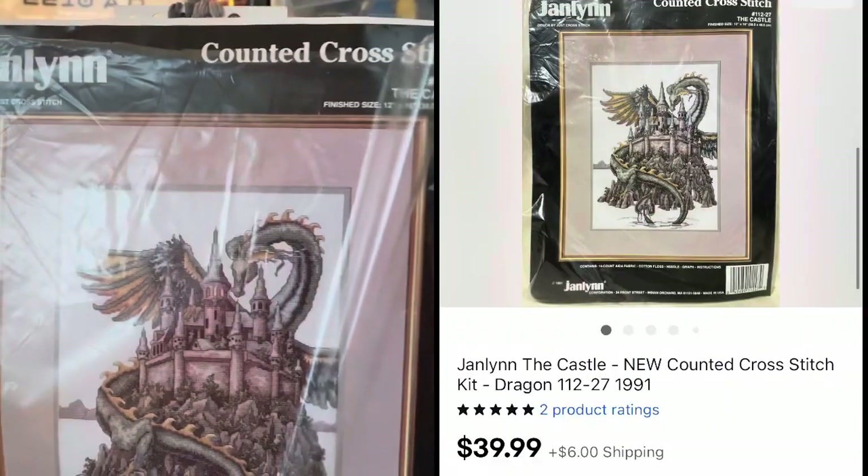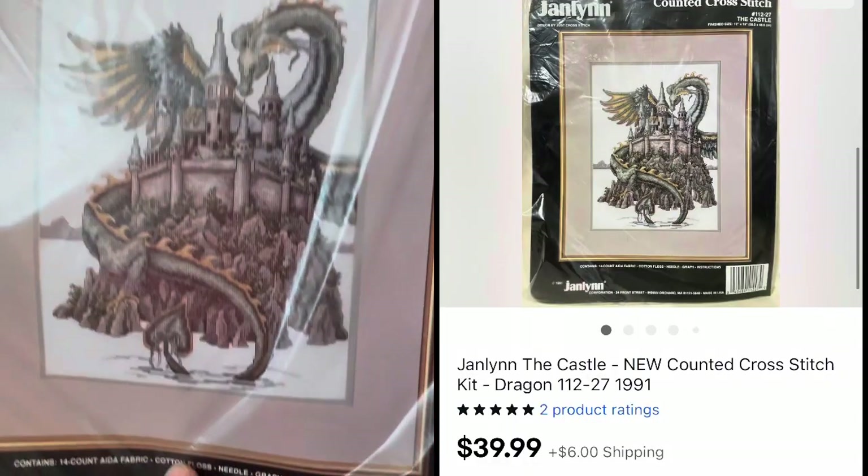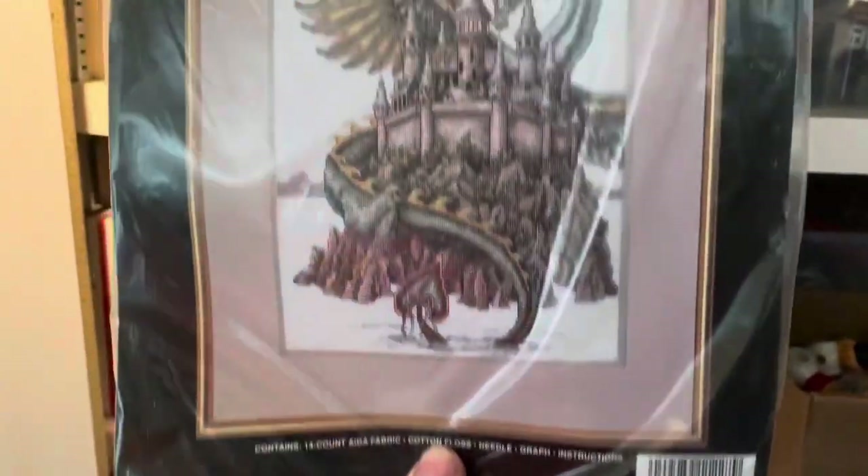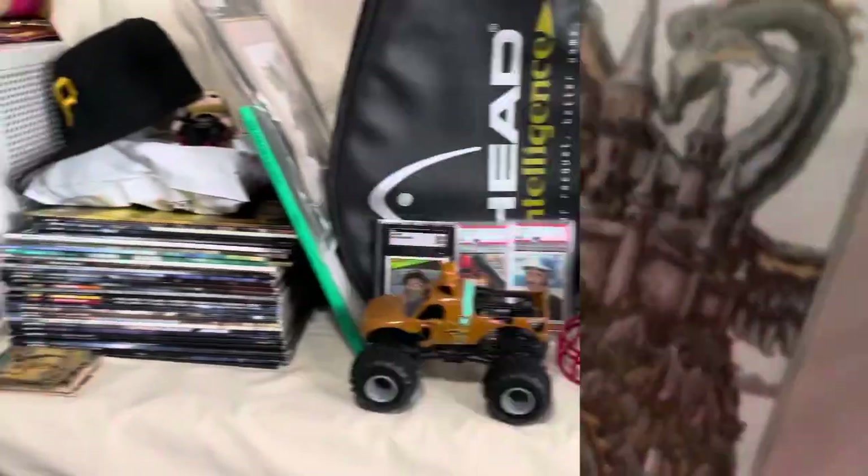I picked this cross stitch set up for about $3 at one of the local thrift stores, and it sold for $39.99 plus shipping. Definitely don't overlook these cross stitch sets. This one was actually opened but still all new inside. The pile is getting pretty full.